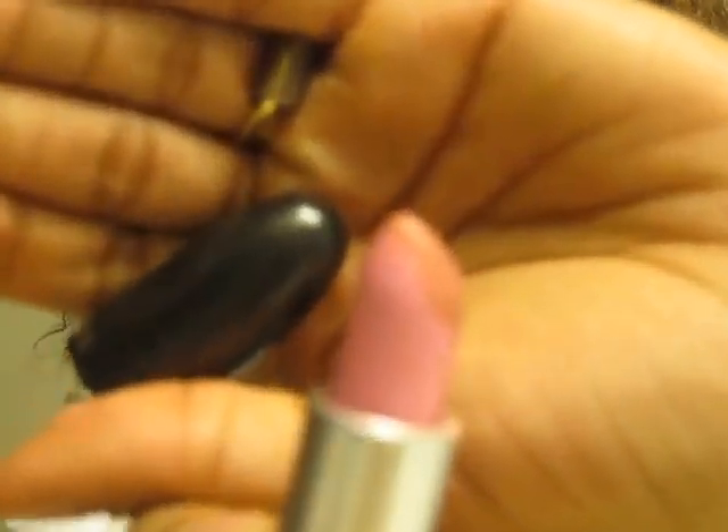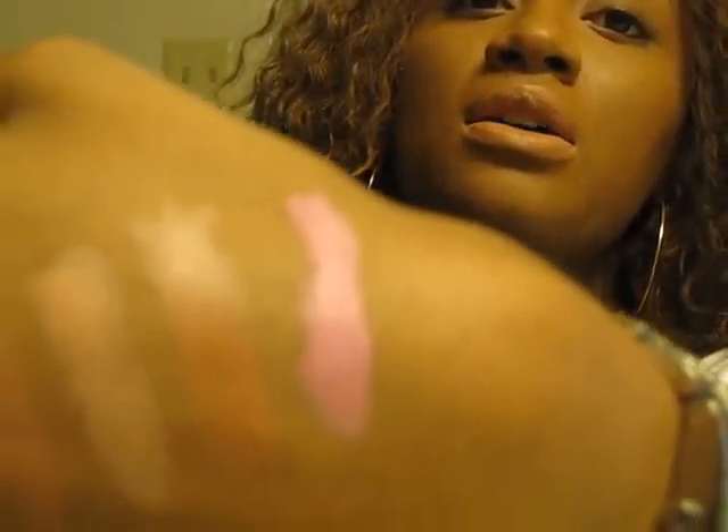Then we have Saint Germain. This is actually an amplified cream. That's the payoff swatched on my hand — it's a pretty doll baby pink. You have to be extremely bold to pull this off but it's very pretty. A pink liner will go good with it, or a brown liner if you want to tone it down. That's a bold, pretty pink with an amplified finish.